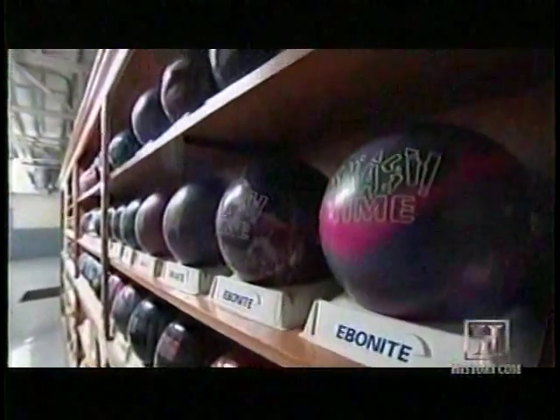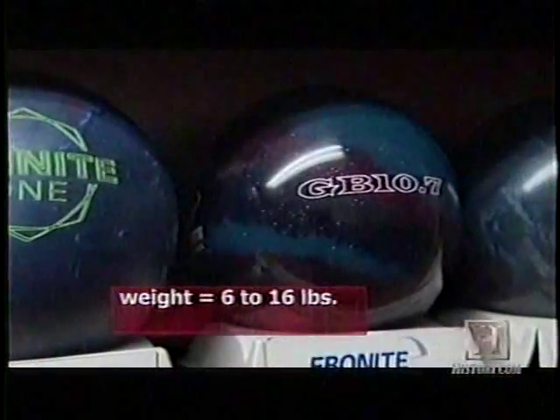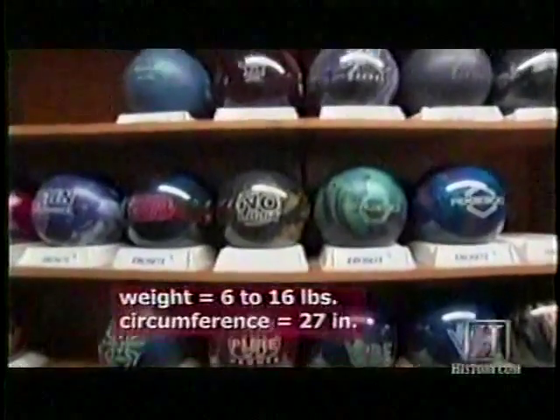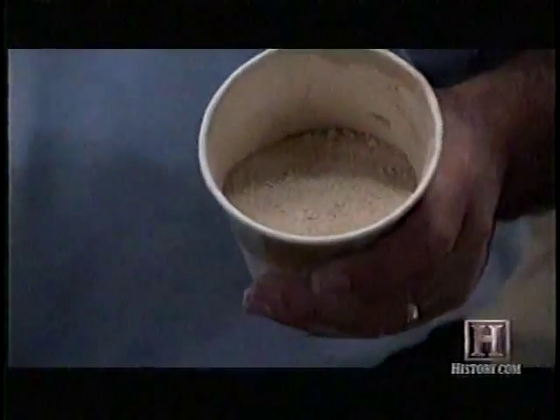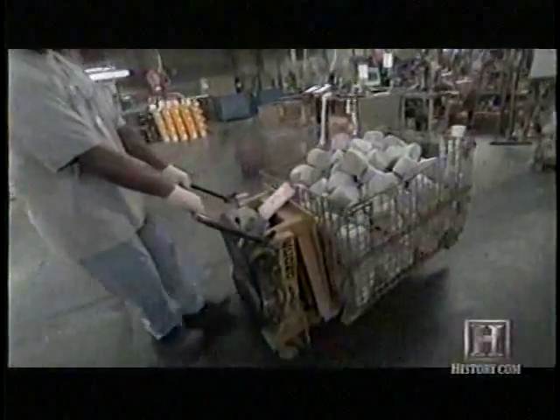In addition to steering, cores of different densities vary the weight of the balls from 6 to 16 pounds. All bowling balls have a uniform outer dimension — 27 inches in circumference. Heavier or lighter mineral fillers create cores and ultimately balls of various weights.